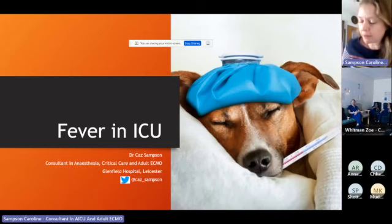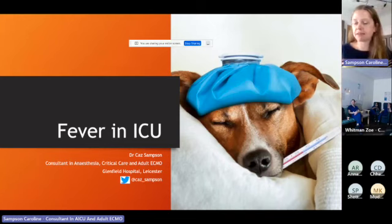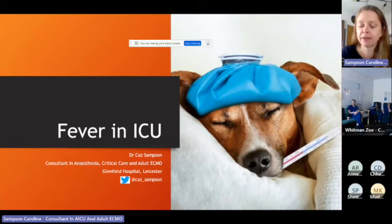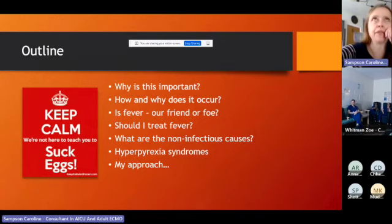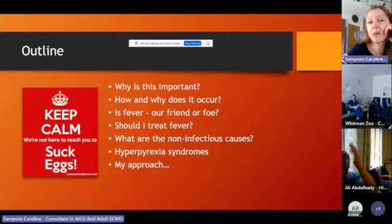Hello everyone, for those of you who haven't met me, I'm Kaz. I work at Glenfield and I'm going to talk to you about fever in ICU. This will probably take about 45 minutes. I'm not about to tell you that if your patient has a fever you need to take cultures, send off urine, and do a chest X-ray — I presume you all know that already. What I'm going to talk about is some of the bits of fever that you don't know about, which doesn't involve taking cultures.